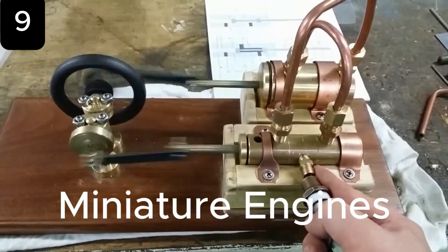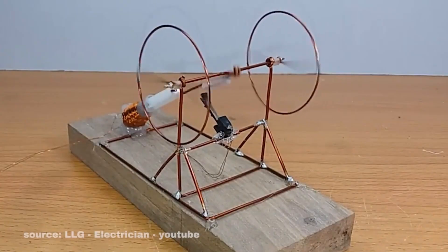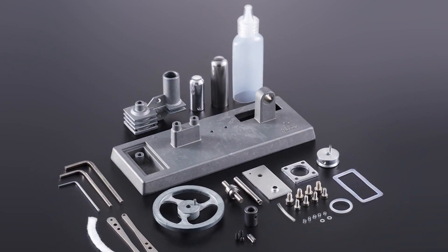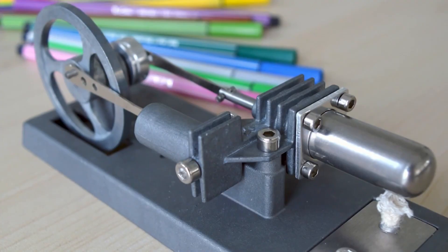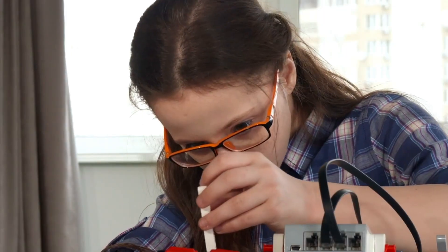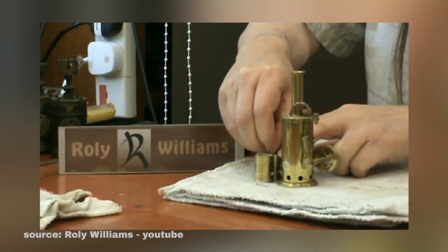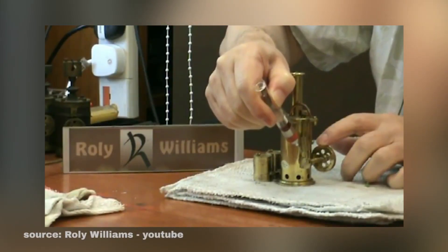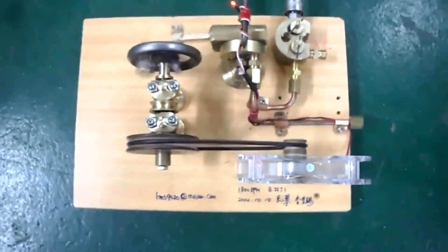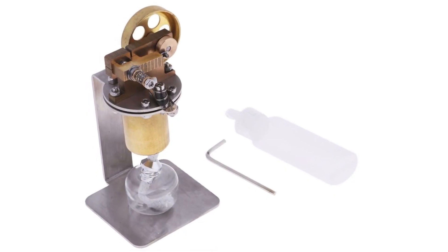Miniature engines bring the power of real machines into a smaller, hands-on scale. From beam and steam engines to solenoid models, these replicas showcase mechanics in a way that's fun and educational. Build-it-yourself kits are now widely available for kids and adults alike, with clear step-by-step guides and parts made from wood, steel, or even copper. More than just entertaining, these miniature engines are perfect learning tools, offering future engineers a chance to explore mechanics while creating something impressive with their own hands. Miniature engines prove that engineering doesn't always have to be massive to be impressive — sometimes the smallest models hold the greatest lessons.